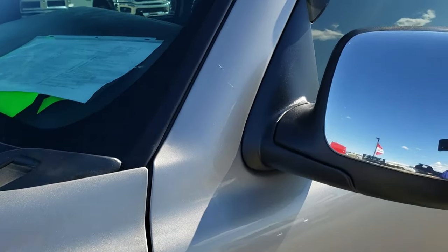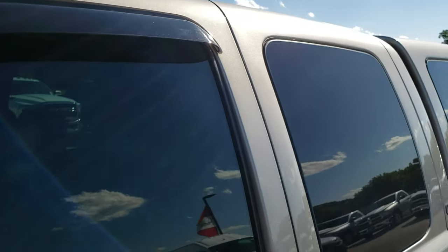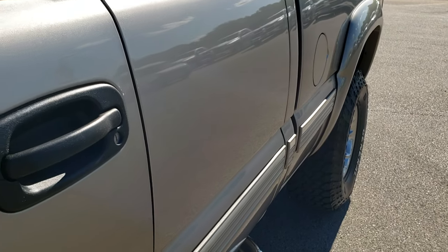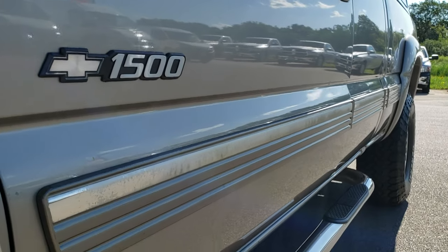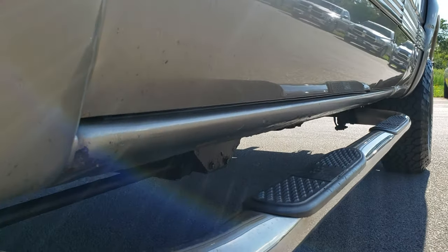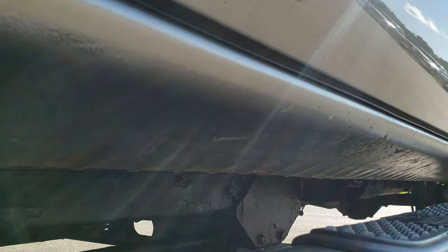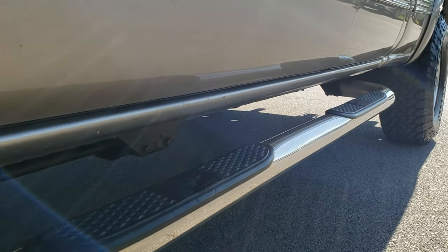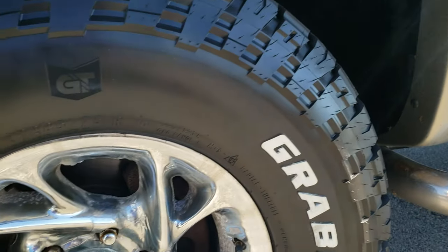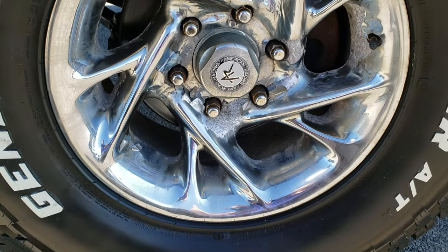Pewter metallic is the color. We shoot all of our videos in 1080p, so if you have HD capabilities on your computer, tablet, or smartphone device, turn them on right now because it's like you're right here looking at the truck with me. Definitely your best way to check out the vehicle before seeing it in person — we want to make sure you get the most accurate representation of the vehicle so that when you get here there are absolutely no surprises.